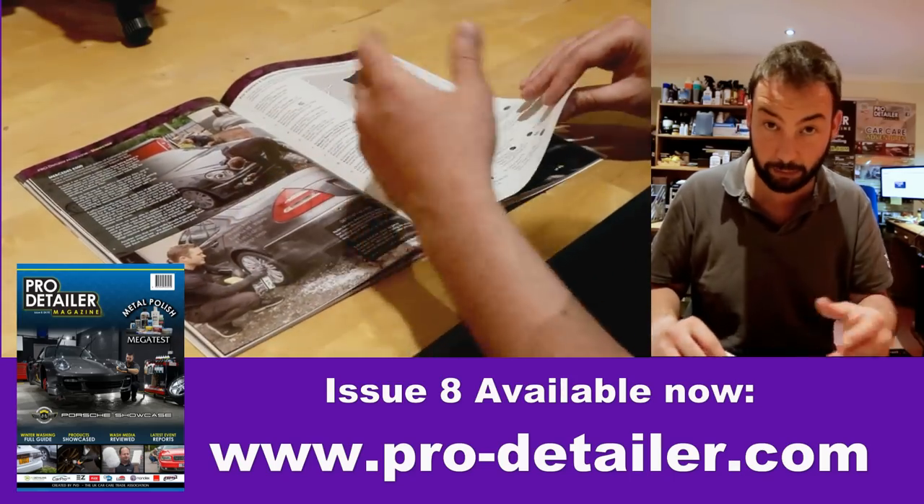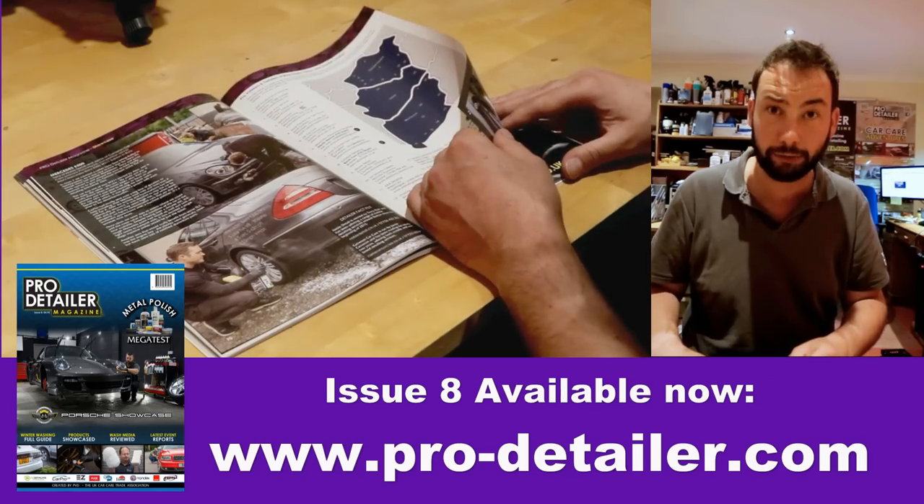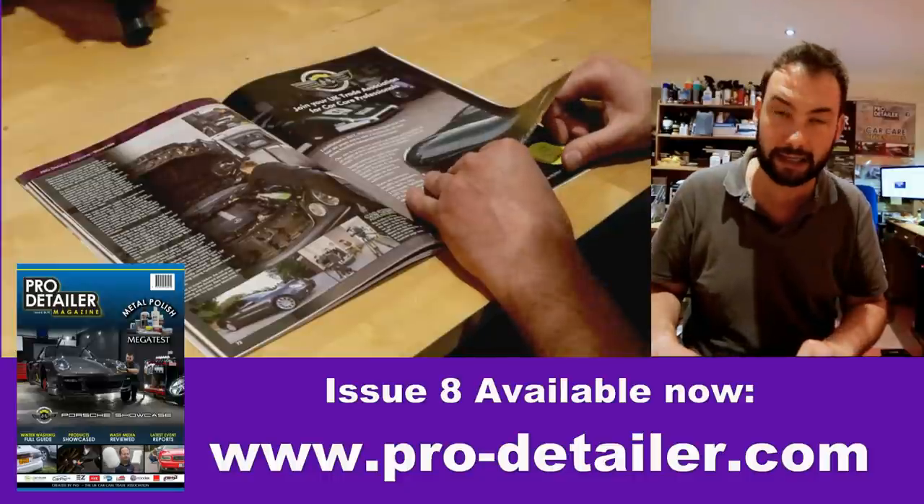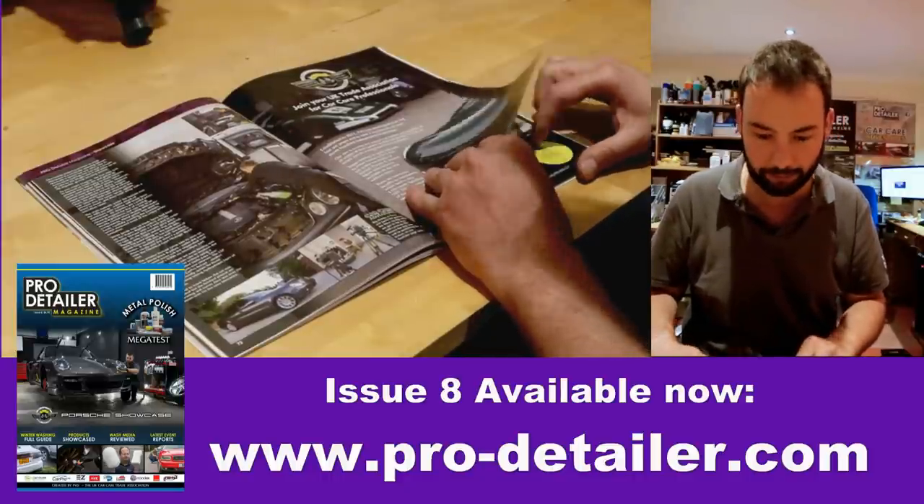We then did an article on a video up in Bury near Manchester about a Mercedes — a competition winner who won his car being detailed for a day by a couple of PVD members, which was great.